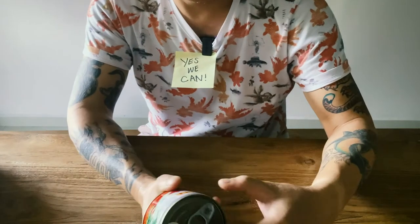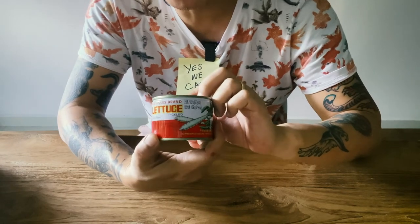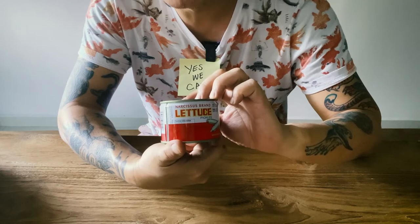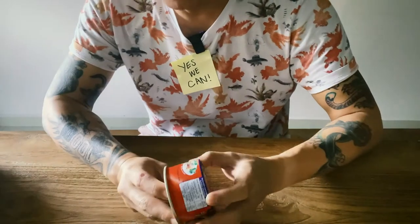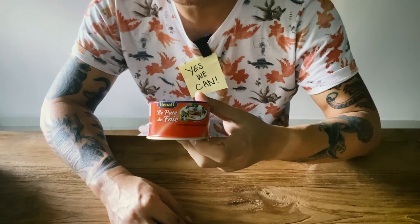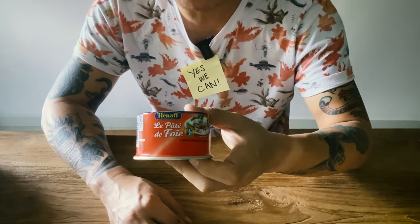Pickled lettuce — good condiment to have. Pâté — love pâté. In lockdown, when you can't make your own, get one of these.